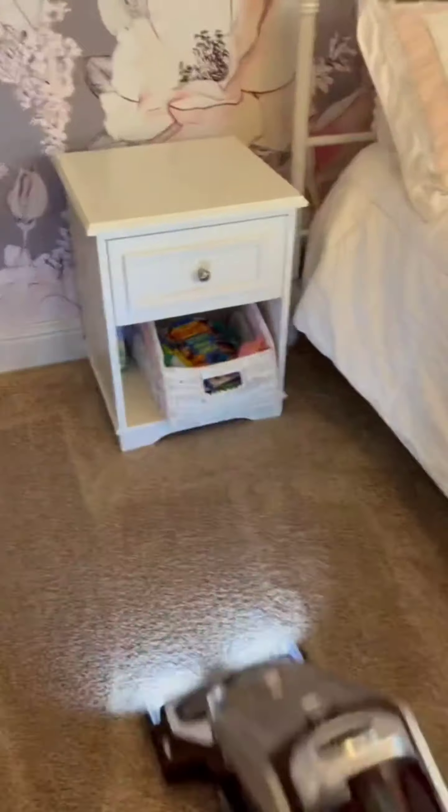Finally, keep the floor clean — vacuum thoroughly, removing dust, dirt, and debris. This will make the room feel fresh and clean.